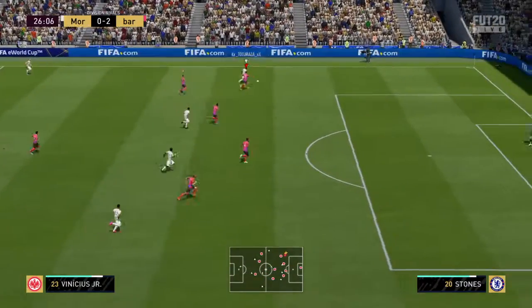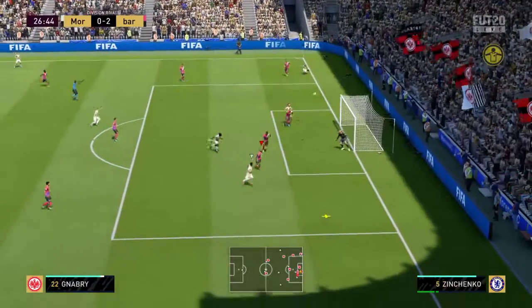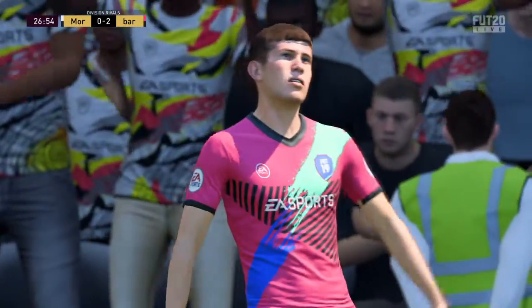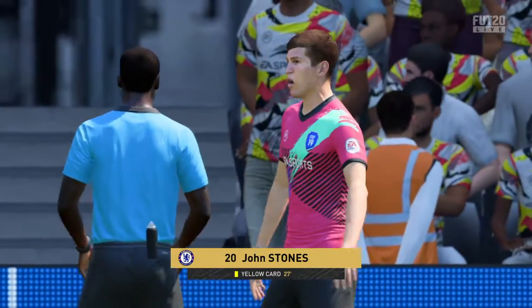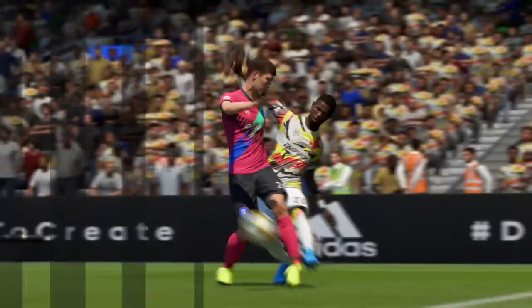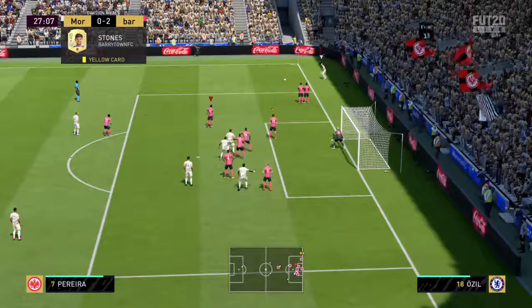Into the attacking third — could whip it in from here. The advantage given there and they can get the cross in now. They stop the game for the free-kick. The referee has shown the player a yellow card, and that player's just got to be careful now. Is it going to be an in-swinger or an out-swinger? He can deliver these with both feet.